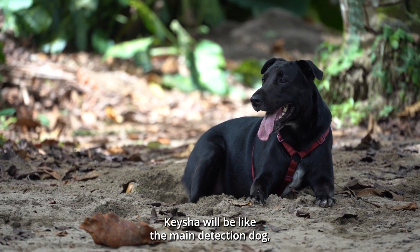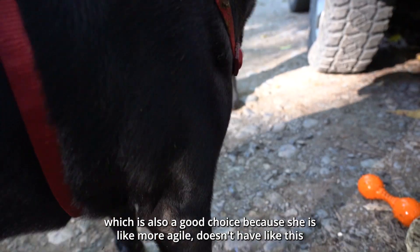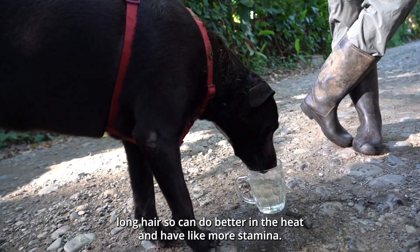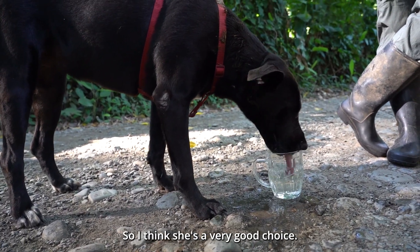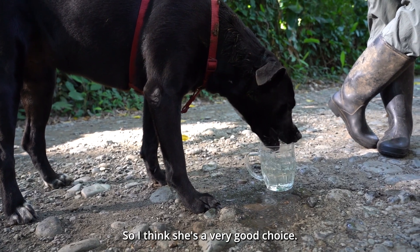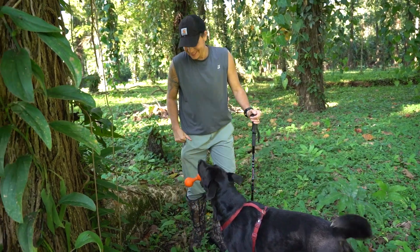Keisha will be the main detection dog, which is a good choice because she's more agile, doesn't have long hair so she does better in the heat, and has more stamina. She's a very good choice. This is awesome — she loves it! Good girl!